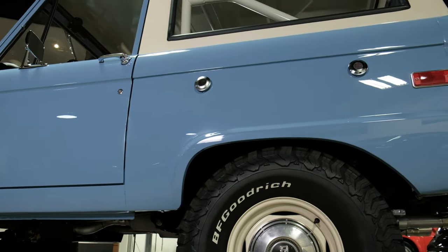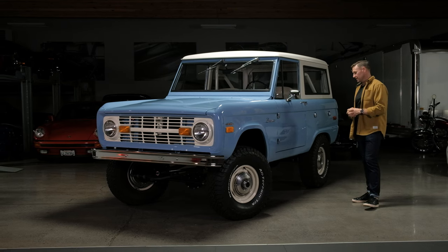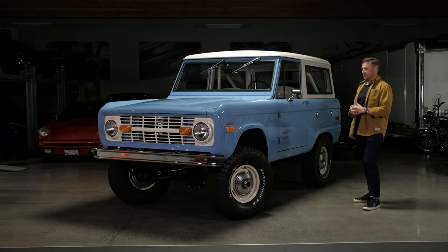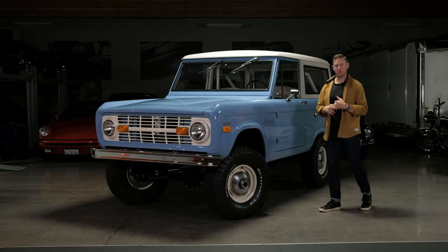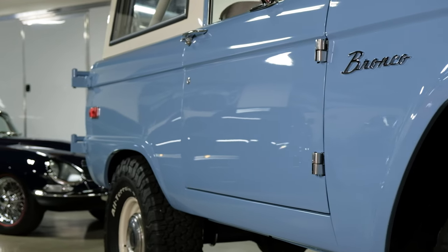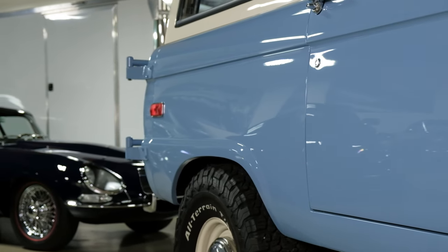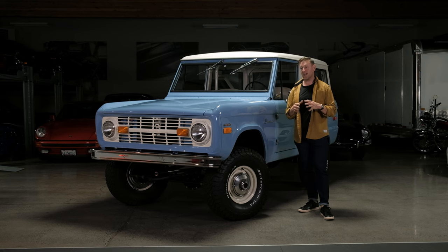The restoration was finished just in time for his wedding, and this was the second main attraction of that event. This is an original V8 302 three-speed manual truck. It was sold new at Dearborn Motors in July of 1970, and it stayed in BC.